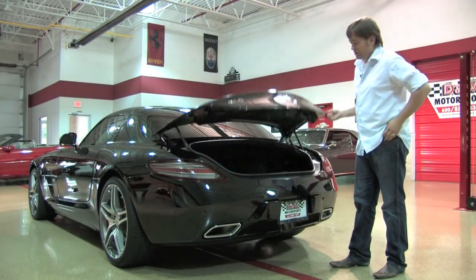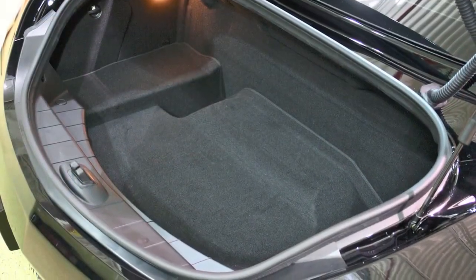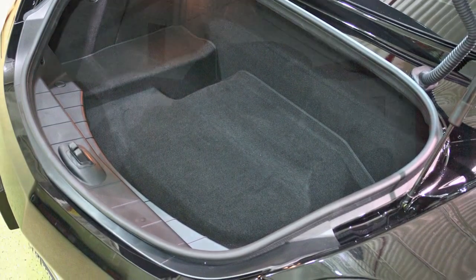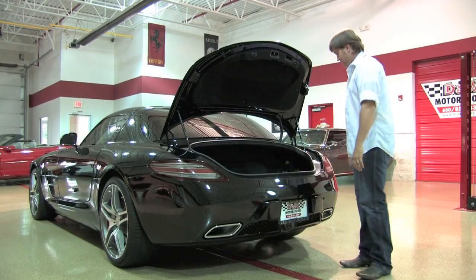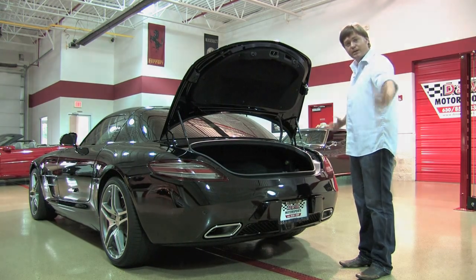In the back you actually have a real trunk. It's not giant, but by supercar standards it's actually pretty accommodating. You've got all the new pieces that came with it, including the front plate frame if you still need it back in your home state. Everything back here is uncompromised and as perfect as you'd expect when it left the factory.